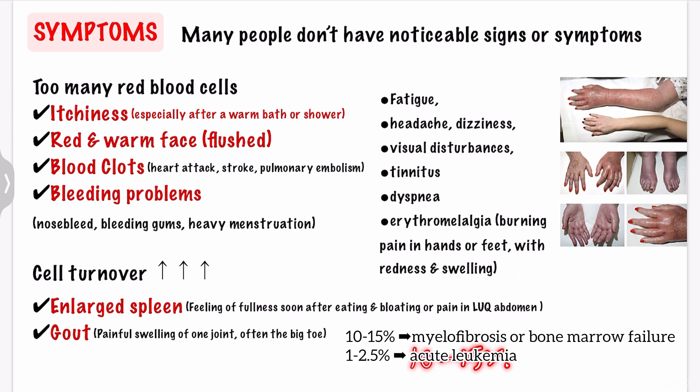10 to 15% of patients with PV eventually develop myelofibrosis and bone marrow failure. Acute leukemia occurs spontaneously in 1 to 2.5% of cases.